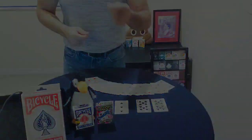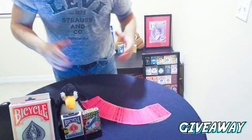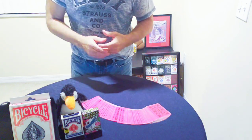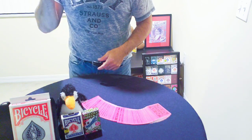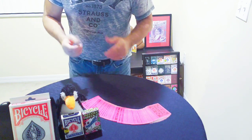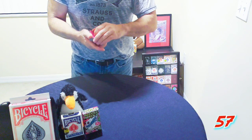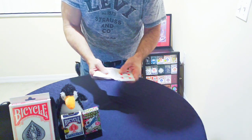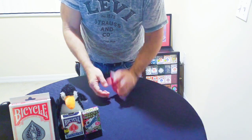We are now ready for the giveaway. You're going to win the Botania deck and the blue deck from the red-blue card trick on my channel. We've had 57 entrants to participate — that's incredible. I've added everybody's name to the front of 57 cards and I've been shuffling, so we are ready to go.